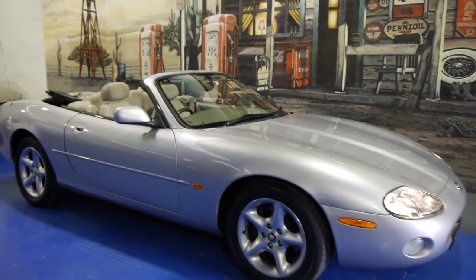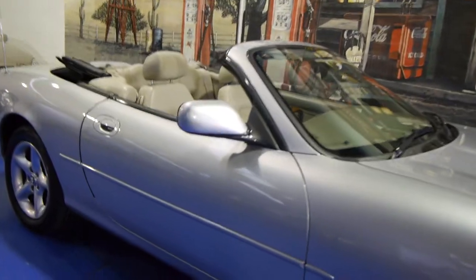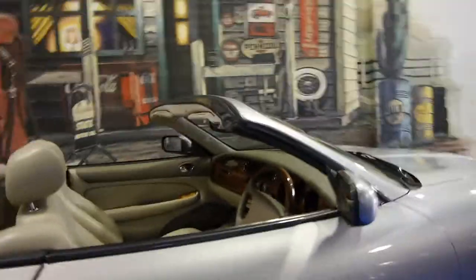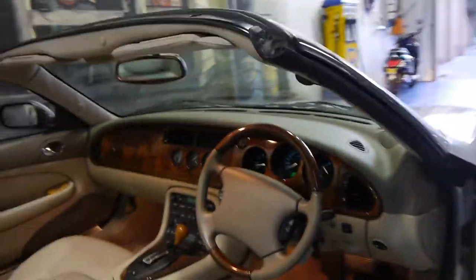Today we have for you a 2002 Jaguar XK8 convertible. It's silver in colour with cream leather interior, and this car is in very good condition, having done just 80,000 kilometres.